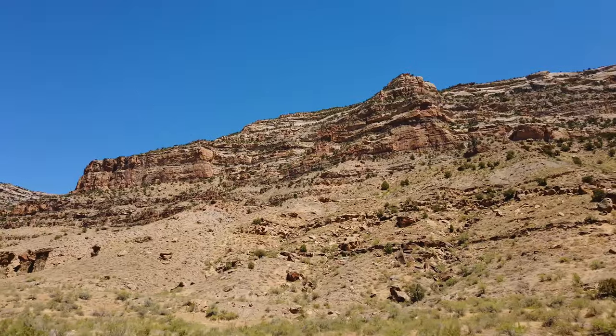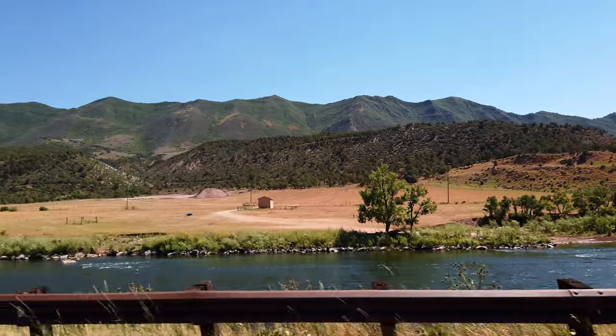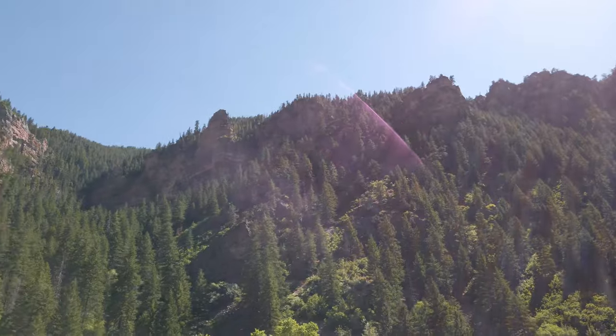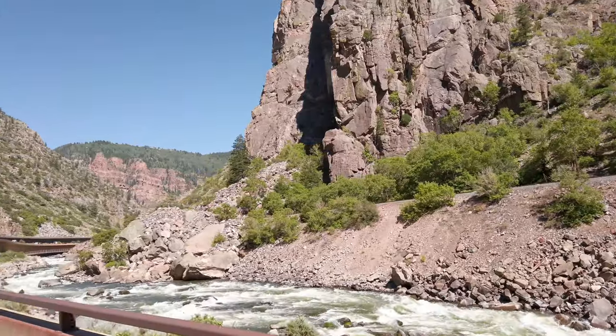Now we're driving 321 miles from Utah to Frisco, Colorado, which is five hours away. You can see the transition between those reddish sandstones to a green and colorful canvas full of rivers, trees, and life. Such a contrast, yet just a few hours away.